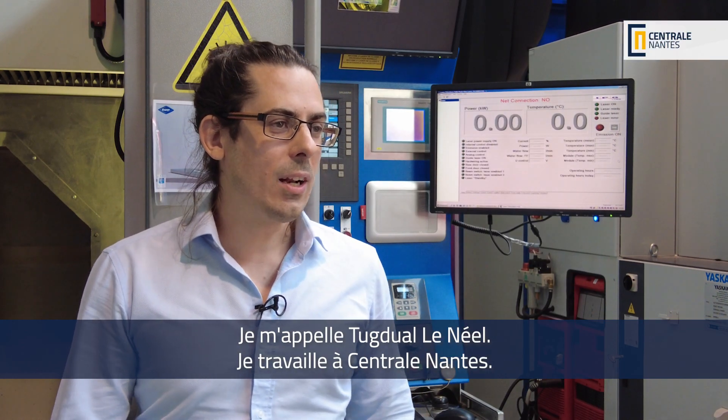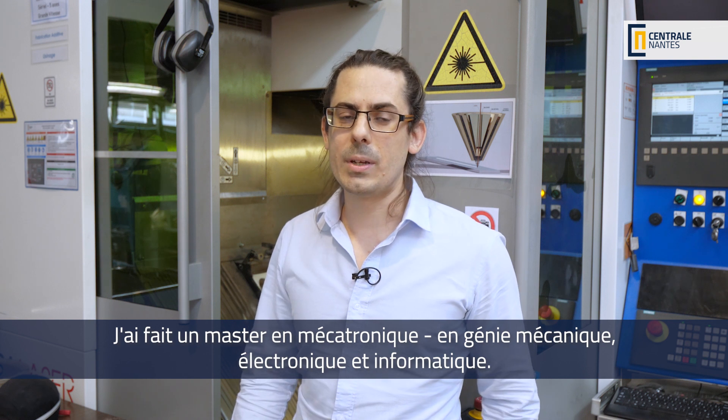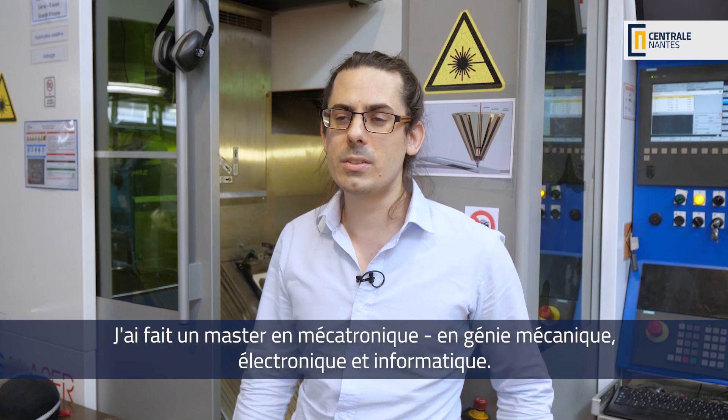My name is Chuck Duhal Le Neel. I work at Centrale Nantes. I did my master's degree in make electronics, in mechanical engineering, electronics and computer science.